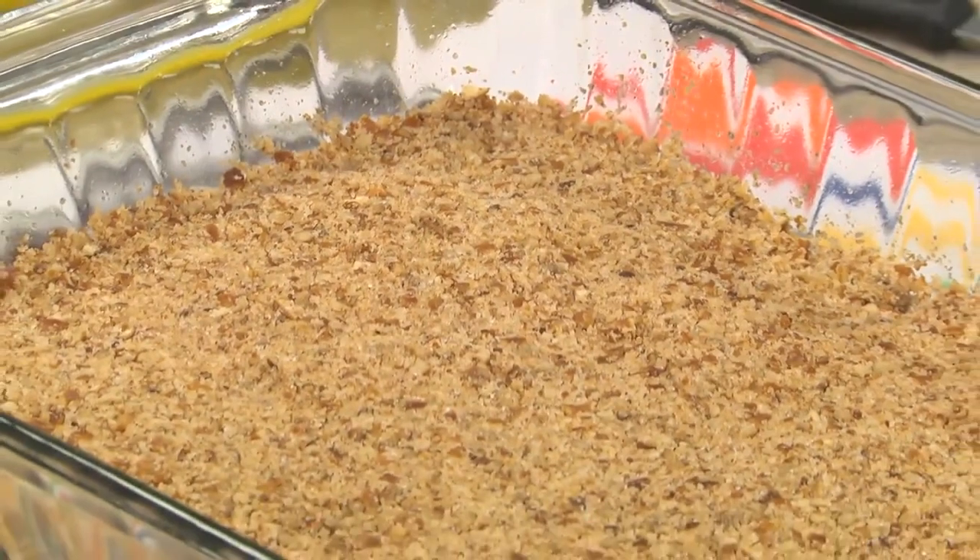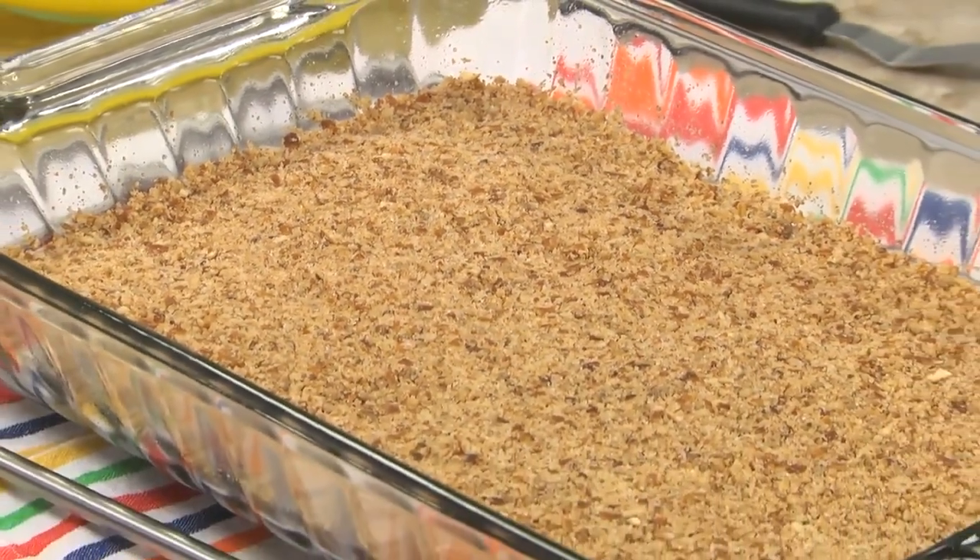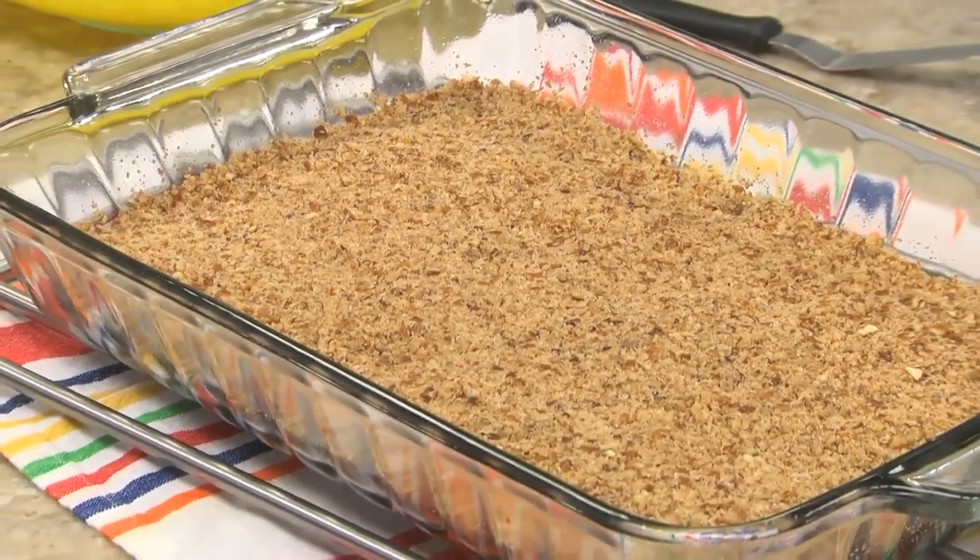Besides eating them as is, I like featuring them in desserts like the one we're doing today. Here, we turned them into a pretzel crust by crushing them, mixing them with a little butter, patting them into a baking dish, and baking it off.